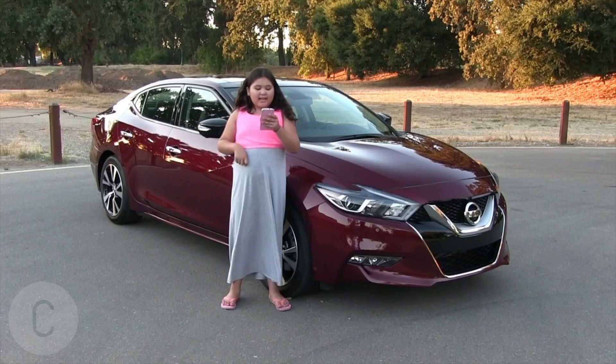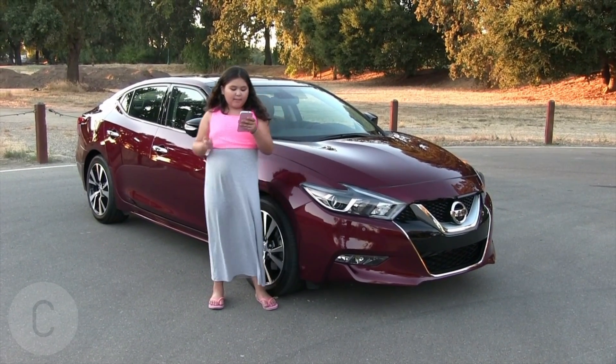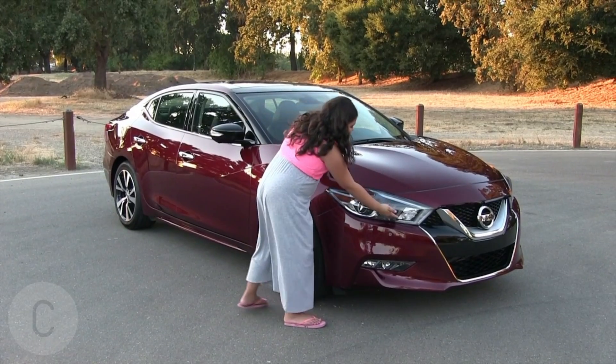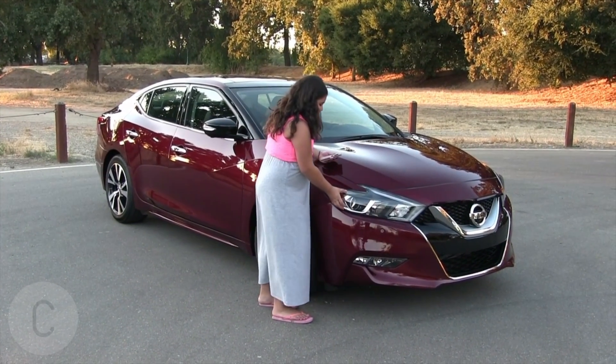The second thing is the exterior styling boomerang style. Look at this, it's so beautiful. I just love it.